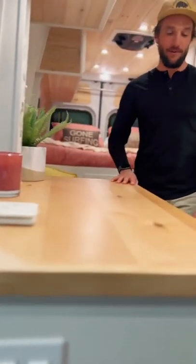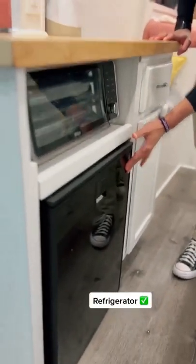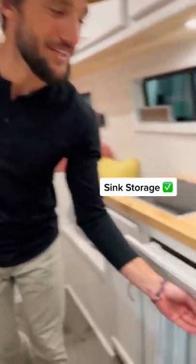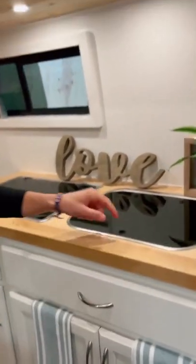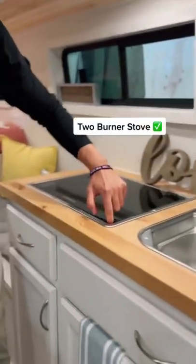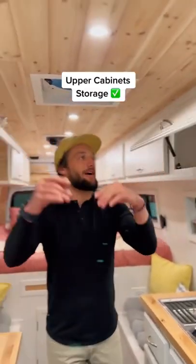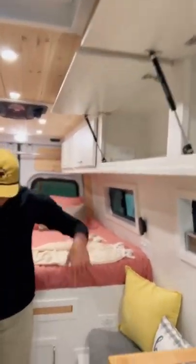This gorgeous prep counter. Toaster oven — check. Refrigerator — check. Tons of storage even here. We've got a sink, hot and cold water, a two-burner propane stove. Tons of storage up top on gas struts, and below.